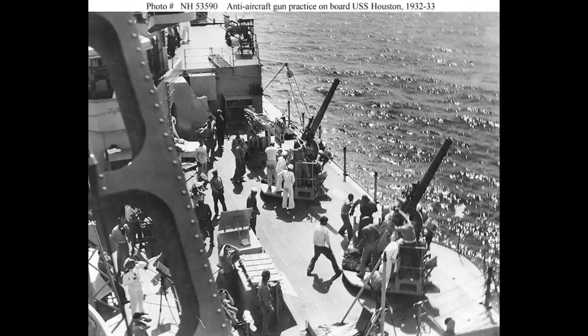In keeping with many designs from the 1920s, the anti-aircraft battery was present but relatively weak, consisting of four single 5-inch dual-purpose guns. A pair of 47mm guns and six torpedo tubes in a pair of triple launchers would complete the ship's armament.